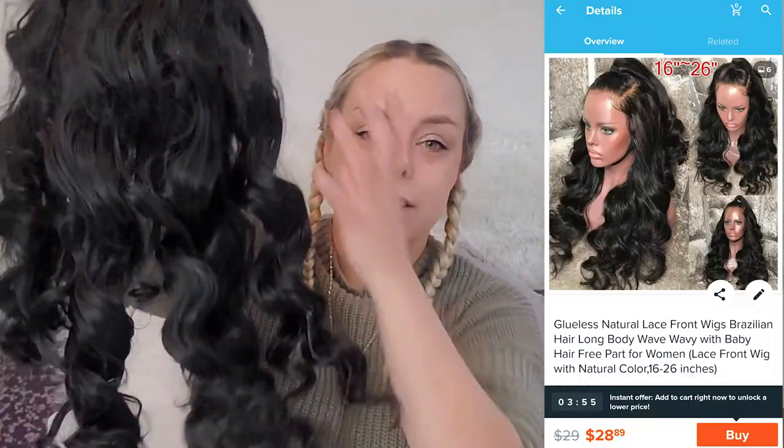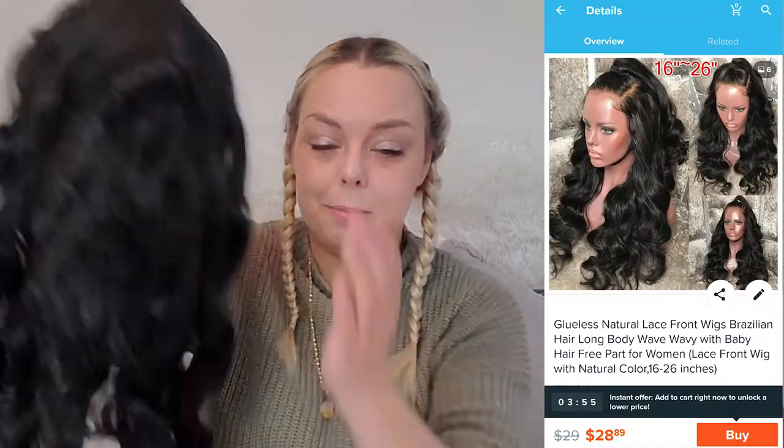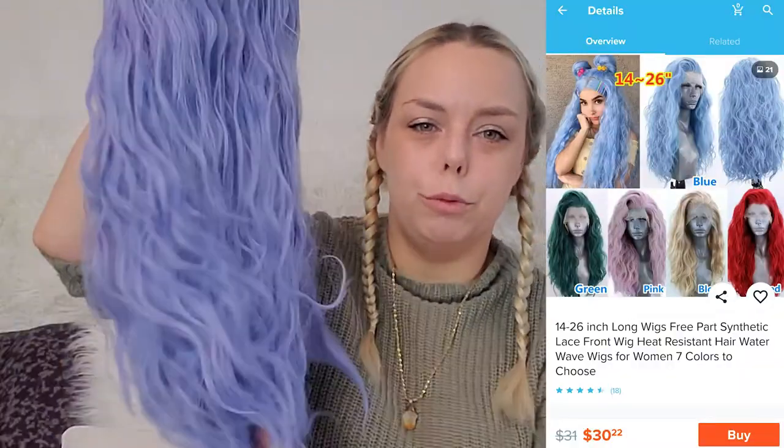I have three wigs to share with you guys today. I have this long black wig, a long purple wig — and I haven't done anything with these yet, this is exactly how they came — and I have this kind of periwinkle blue wig.